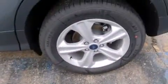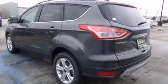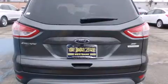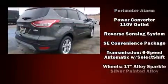Passenger security is always assured thanks to various safety features such as dual front impact airbags with occupant sensing, front side impact airbags, traction control, brake assist, ignition disabling, an emergency communication system, and four-wheel disc brakes with ABS.